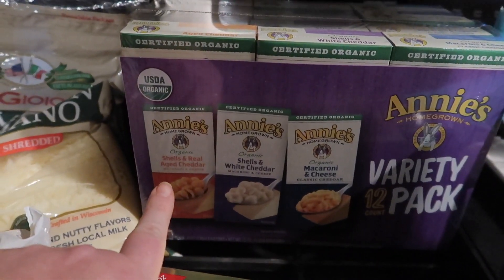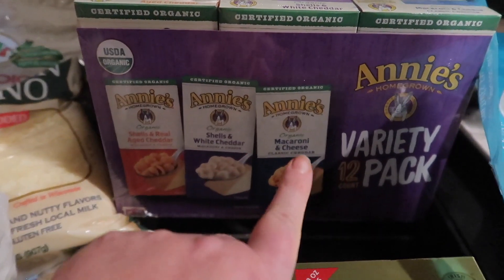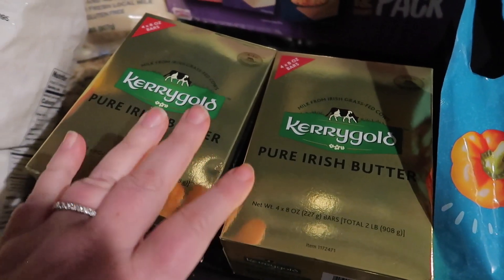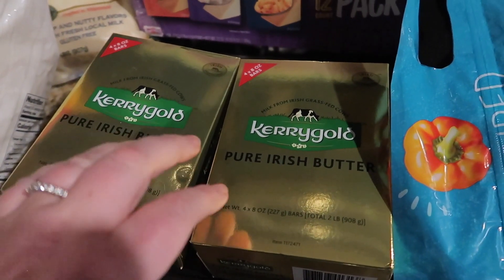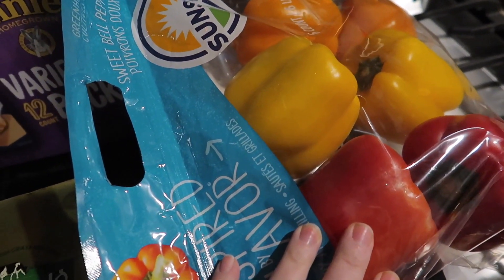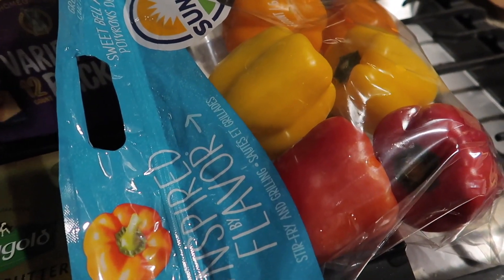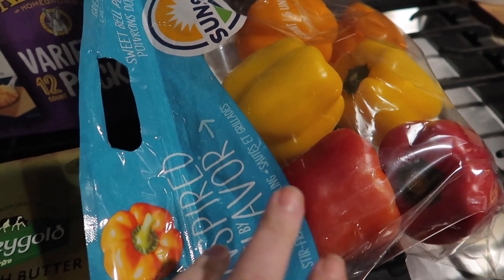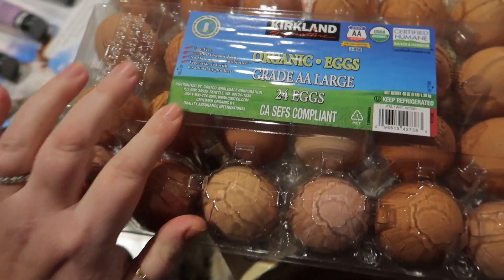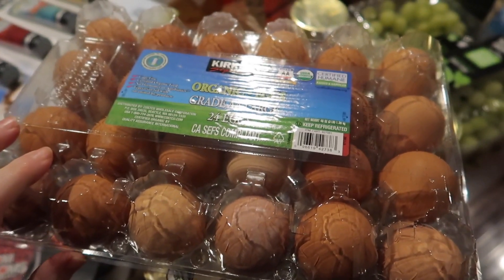I got a huge variety pack of Annie's mac and cheese — 12 in there, including shells and real aged cheddar, shells and white cheddar, and classic cheddar. We also got two packs of Kerrygold butter — we've become butter snobs and it's just so good. I got a pack of bell peppers, which I use with chicken, eggs in the morning, and all kinds of things. Then we got two dozen organic eggs.